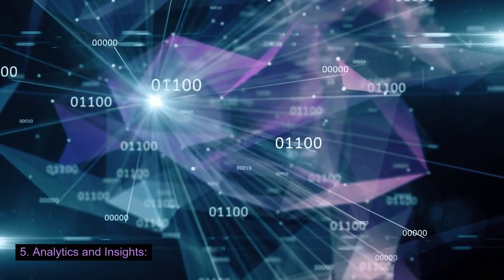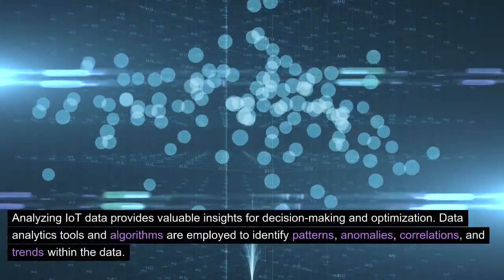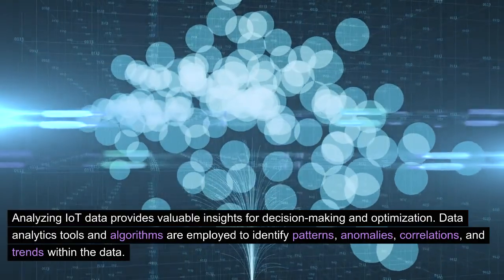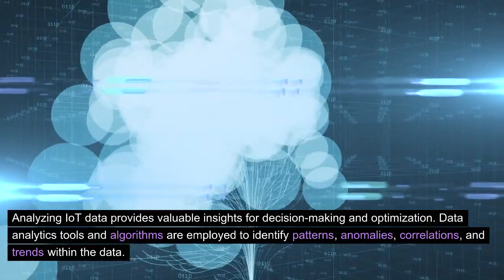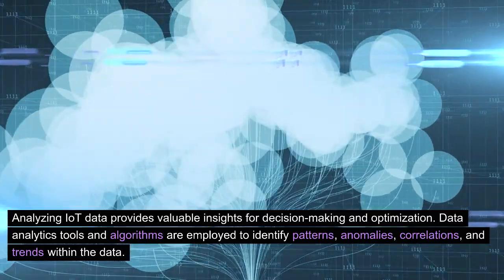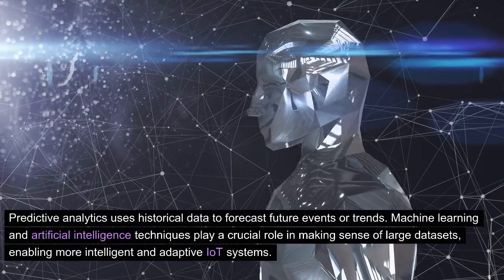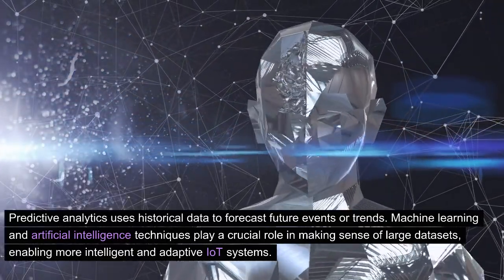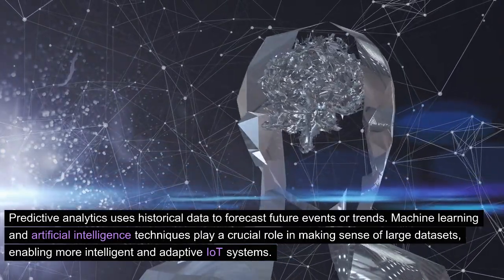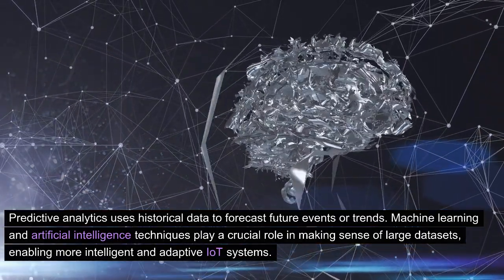5. Analytics and Insights. Analyzing IoT data provides valuable insights for decision-making and optimization. Data analytics tools and algorithms are employed to identify patterns, anomalies, correlations, and trends within the data. Predictive analytics uses historical data to forecast future events or trends. Machine learning and artificial intelligence techniques play a crucial role in making sense of large datasets, enabling more intelligent and adaptive IoT systems.